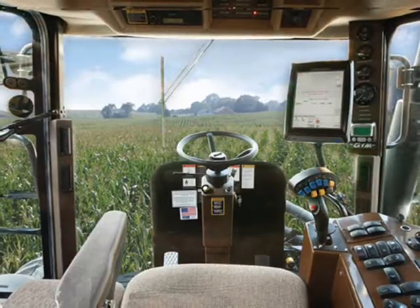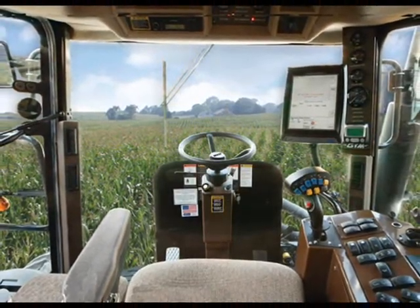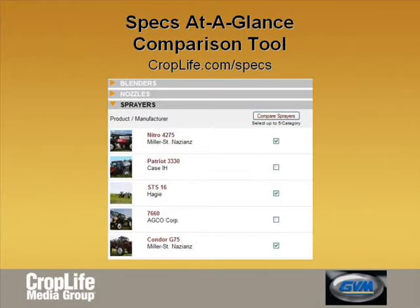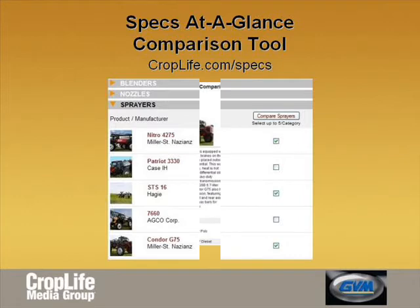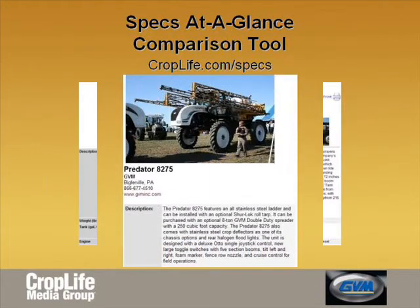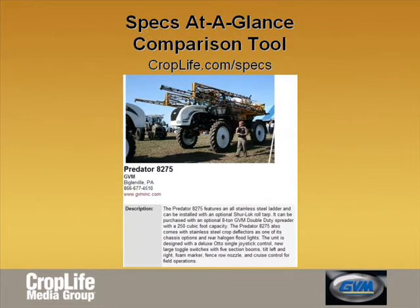GVM has fully integrated Raven's Invisio and Viper Pro controllers for multiple product applications. For more information on GVM's 8275 Predator and to see how it stacks up against other models, use our specs at a glance comparison tool by visiting croplife.com/specs.